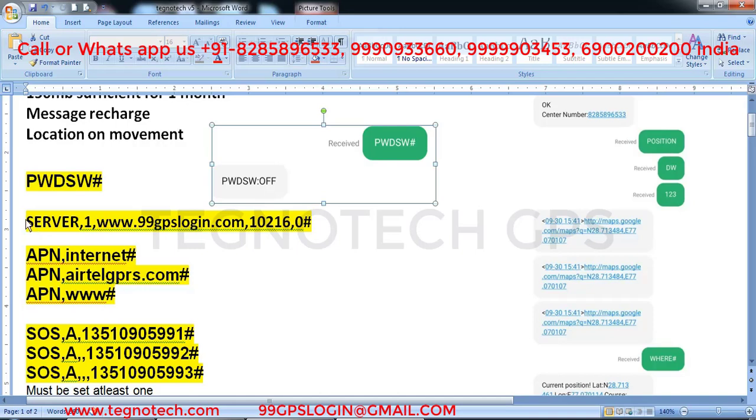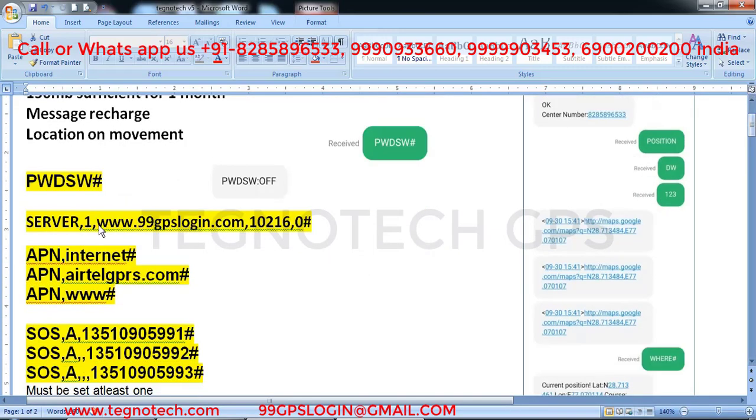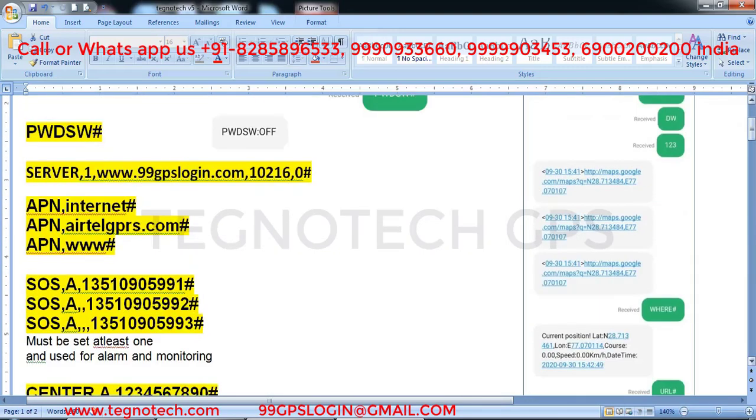The second command: from your phone, send a text message to the number in the GPS — 'server comma 1 comma www.99gpslogin.com comma 10216 comma 0 hash'. It will reply 'set ok'. The third command: send the APN of the SIM in the GPS — search on Google for the APN of your SIM's carrier. For example, if the carrier is Idea, send 'APN comma internet hash'; if Airtel, send 'APN comma airtelgps.com hash'; if Vodafone, send 'APN comma www hash'. It will reply 'set APN ok'.